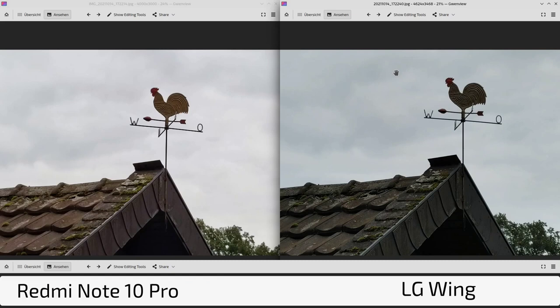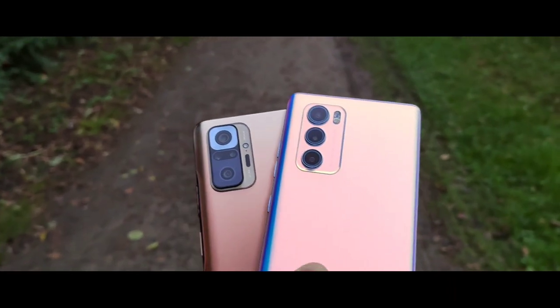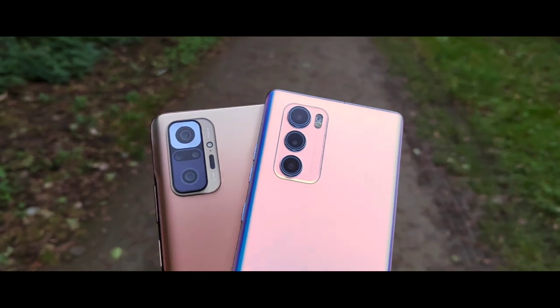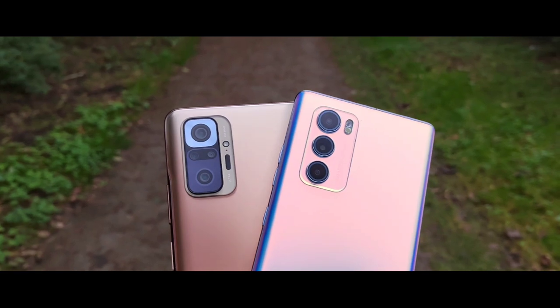Overall I give the win to the LG Wing. It has a better ultra-wide angle, better optics in general, and while I don't always prefer the Wing's colors, you can tweak them in post. Sharpness and over-processing issues on the Redmi Note 10 Pro cannot be corrected. The Note 10 Pro is no slouch for a mid-ranger at 280 euros, but the Wing — now available for maybe 500-700 euros — is definitely the better camera device. Let me know in the comments who you think is the winner, and links to the original photos are in the description.